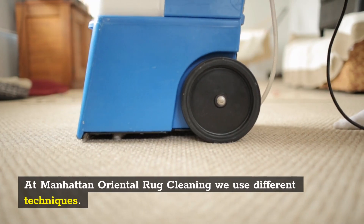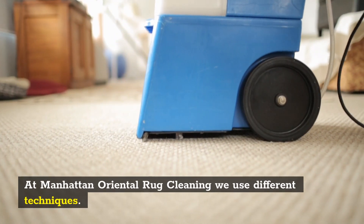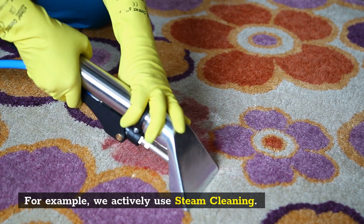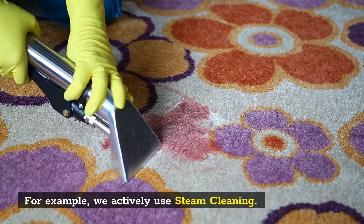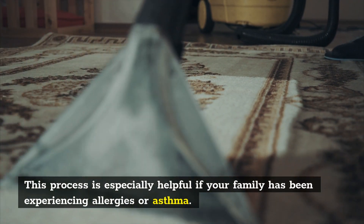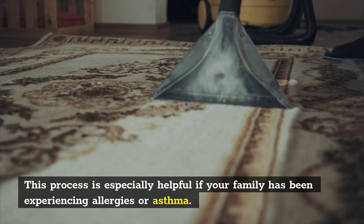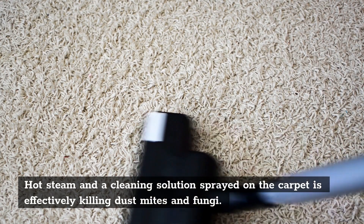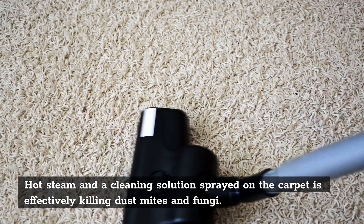At Manhattan Oriental Rug Cleaning, we use different techniques. For example, we actively use steam cleaning. This process is especially helpful if your family has been experiencing allergies or asthma. Hot steam and a cleaning solution sprayed on the carpet is effectively killing dust mites and fungi.